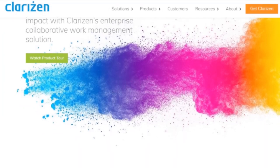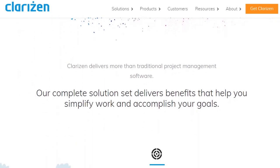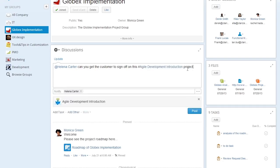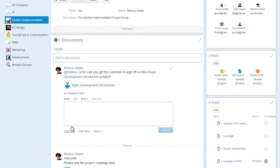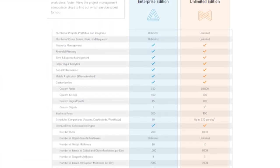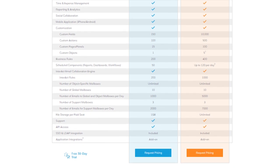Second, we have Clarizen. Clarizen is a fully-featured, enterprise-grade project management software that focuses on making projects happen faster with integrated work, content, and processes with heightened efficiency. Clarizen's dashboard enables the whole team to see how their contributions fit into the bigger picture by viewing project timelines, milestones, budgets, discussions, and shared documents. Clarizen offers an enterprise and unlimited edition package with a 30-day free trial.